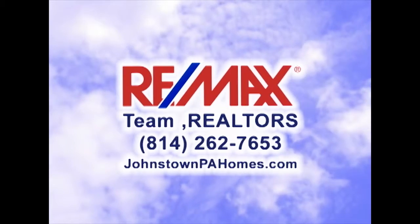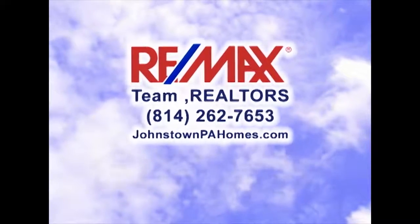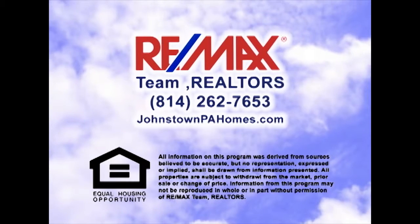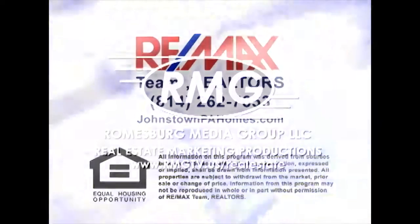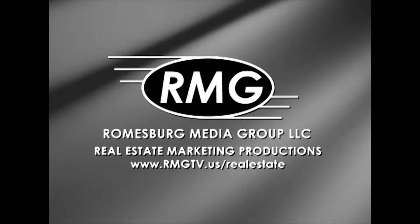Thanks for watching this week's RE-MAX Team Realtors Sunday Real Estate Showcase. For more information on any property you saw on today's show, please visit johnstownpahomes.com or contact a RE-MAX listing agent. Have a great day, and we'll see you next week on the RE-MAX Team Realtors Sunday Real Estate Showcase.